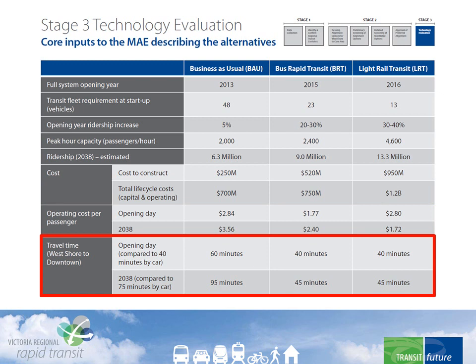Travel time savings were included to help measure the transportation benefits. Both BRT and LRT would provide an immediate 20-minute time savings over the hour-long bus trip from the West Shore to downtown, and be as fast as going by car. By 2038, because of growing road congestion, the rapid transit time advantage over a conventional bus would be 50 minutes, and the trip would even be half an hour faster than it would be by car.